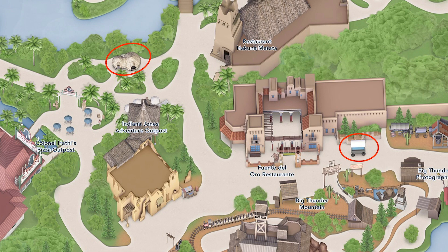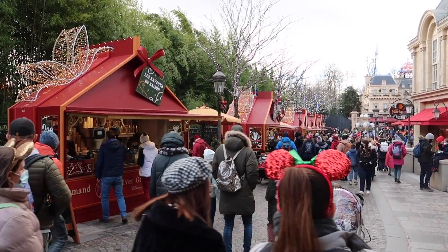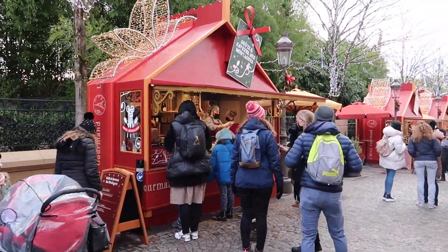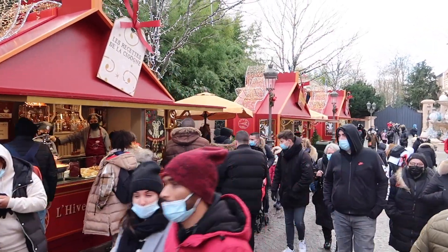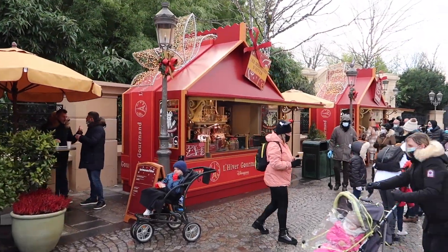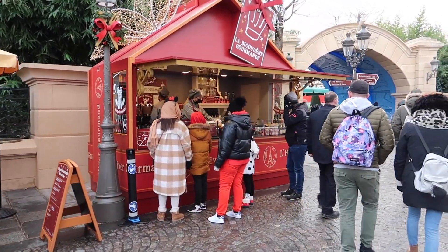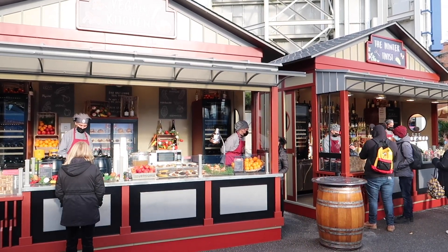The Food Festival in Walt Disney Studios returns from 13 November 2021 to 20 March 2022 — this is a winter version of Le Rendez-vous Gourmand. You will find Christmas-themed chalets at Walt Disney Studios selling several kinds of typical French food. We saw mostly savory snacks like brioche with smoked salmon and meat pie, but also sweet treats like crepes, with prices ranging from 4 to 7 euros. At every booth there was an alcoholic beverage available like wine or liqueur, plus water, and one of the booths had hot cocoa and espresso.